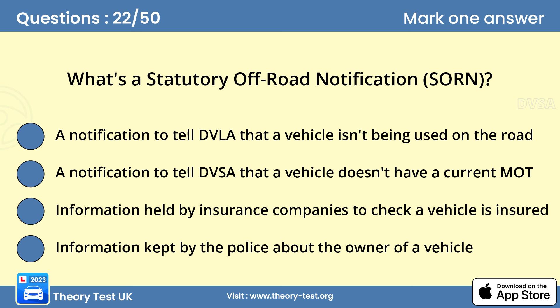Question 22: What's a statutory off-road notification? A — notification to tell DVLA that a vehicle isn't being used on the road. If you want to keep a vehicle untaxed and off the public road, you must make a SORN. It's an offence not to do so. Your SORN is valid until your vehicle is taxed, sold or scrapped.